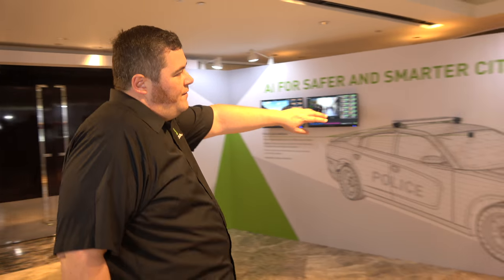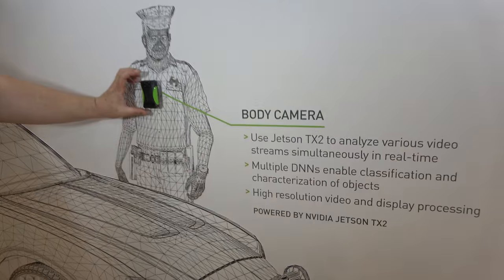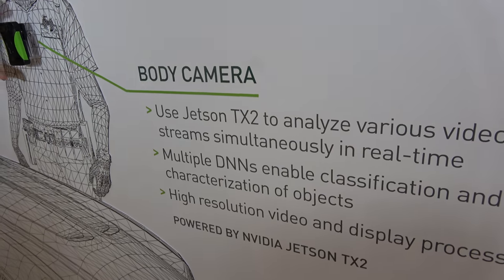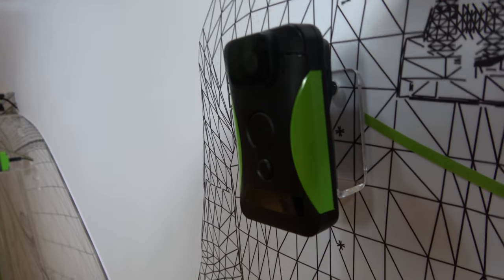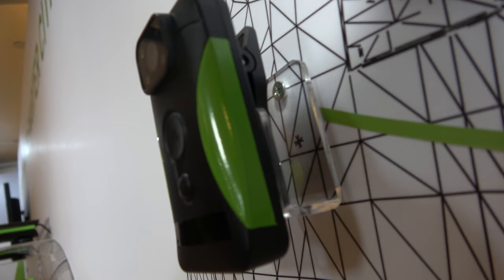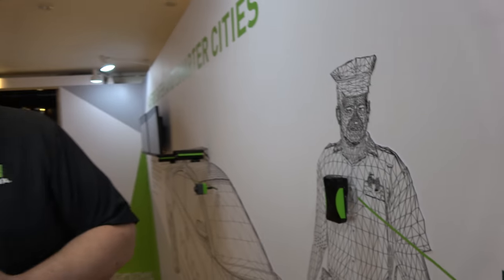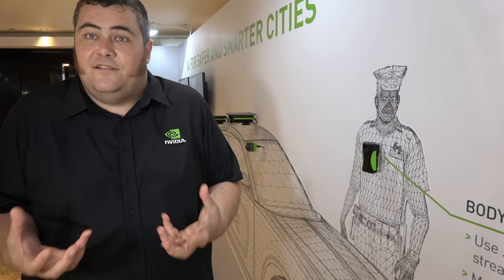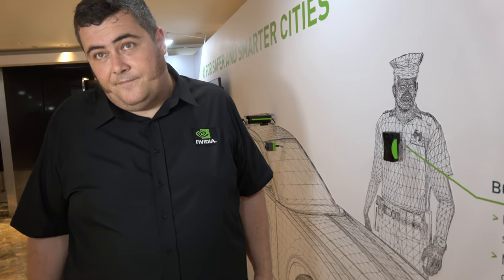I should show you — I was showing you the body camera before. This is what it is, and it isn't talking to the cloud. It actually has a Jetson TX2 processor inside it — that's the ARM solution. It's capable of actually running that software in real time without the need for an internet connection or any sort of extra data coming through.